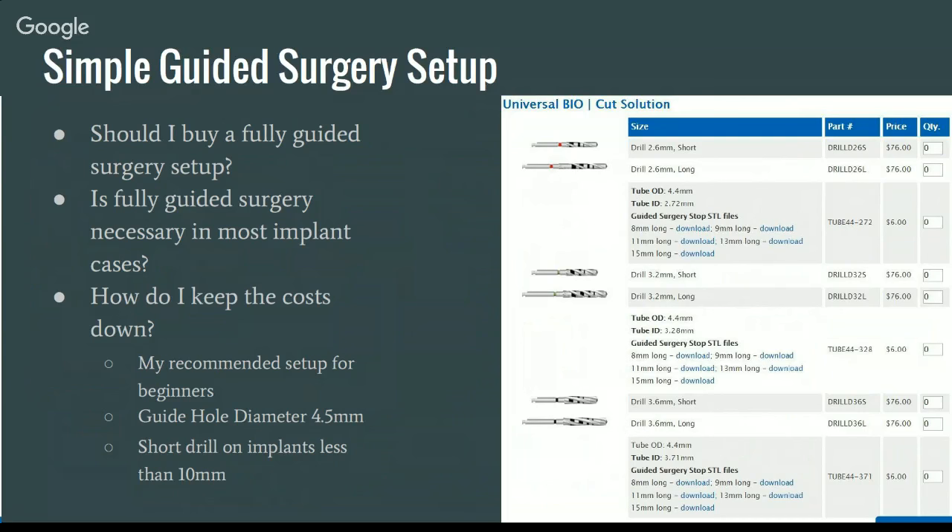It really behooves you to pay attention to making good guides for your bread-and-butter implants and doing it efficiently. If you're going to get larger cases or do a lot of edentulous guides, then certainly learn the software. But if you only do one a year, you're better off working with a lab or a company that specializes in treatment planning. If you go onto the website, you can purchase these universal Bio Cut solutions. If you buy the first three drills — the 2.6, 3.2, and 3.6 millimeter drills — and the corresponding metal guide tubes, every single time you make a surgical guide, all you have to do is set your guide hole diameter to 4.5 millimeters and every guide tube will fit. You can use whichever drill you want; if you want sequential drilling, you can pop the guide tube out during surgery, pop the next one in and use the next drill.